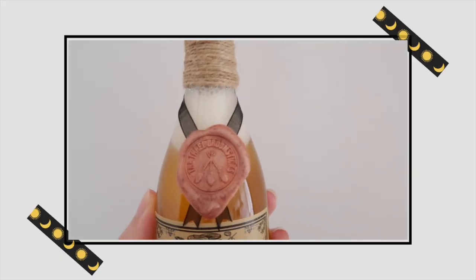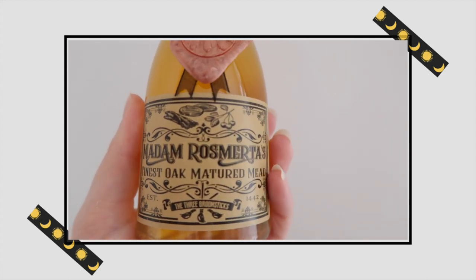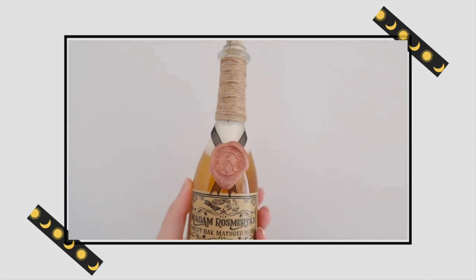We've got this beautiful bottle with a cork, a wax seal from the Three Broomsticks, and of course the beautiful label. I love how the contents of this bottle look and it smells like an actual alcoholic beverage. I'm very interested to see if this is something you can drink — probably not — but this is going to look so cool on my Harry Potter shelves. Really nice item.